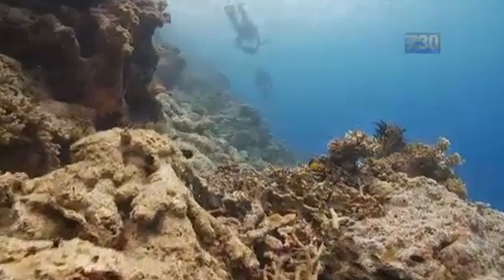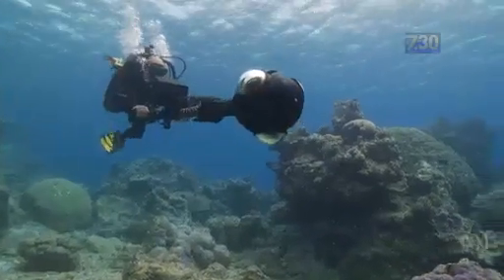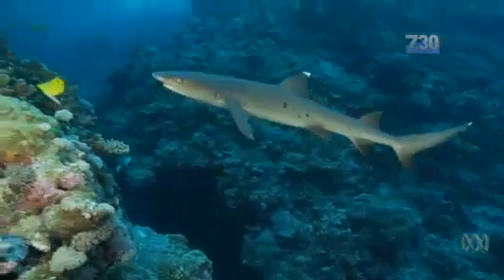Does it make science cool? Well, it's certainly a lot of fun doing the project. We've got underwater scooters, incredible cameras that take 360 degree imagery. We have encounters with big sharks, manta rays — it's a lot of fun.